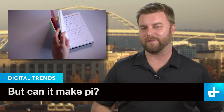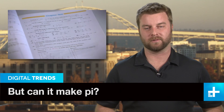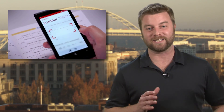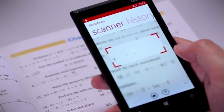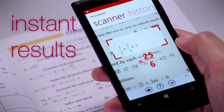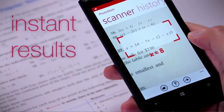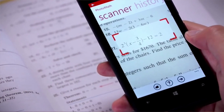Do you fondly remember all those math tests from school days gone by? No? Well, we don't either. But kids today, they've got it pretty easy, especially if they have a smartphone and the new PhotoMath app. The app solves math problems and equations by taking a photo of the problem and using character recognition technology, translates it into digits your phone's computer can understand. Seconds later, you've got the answer.